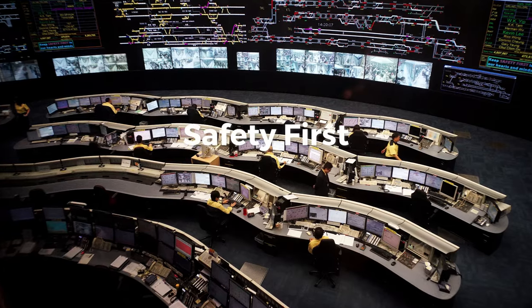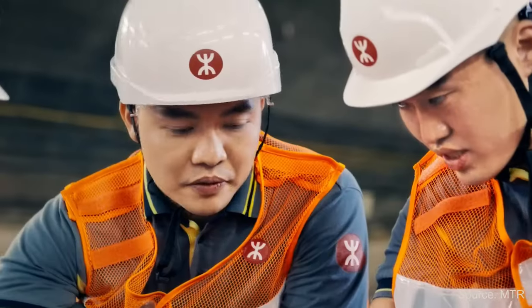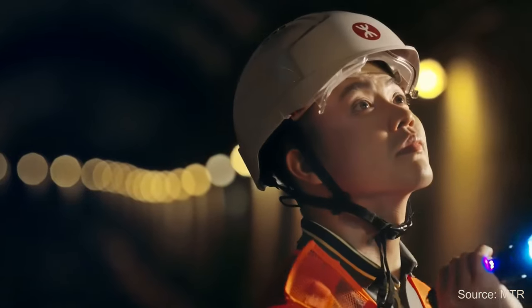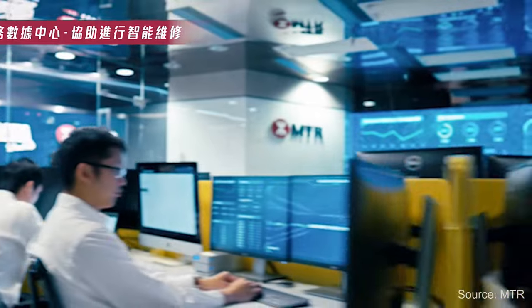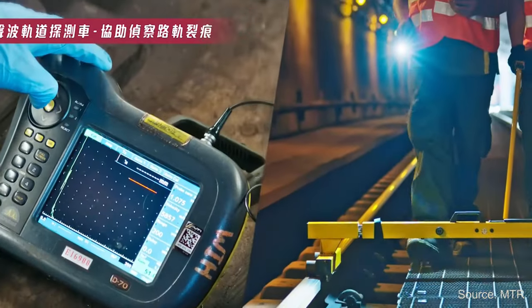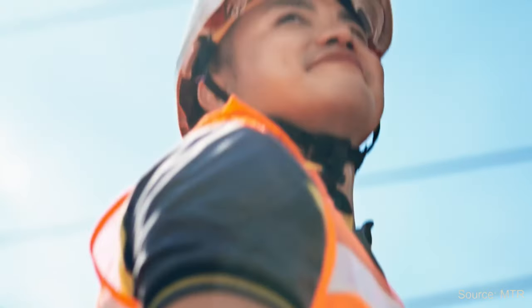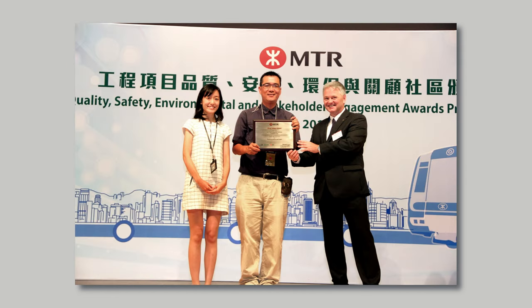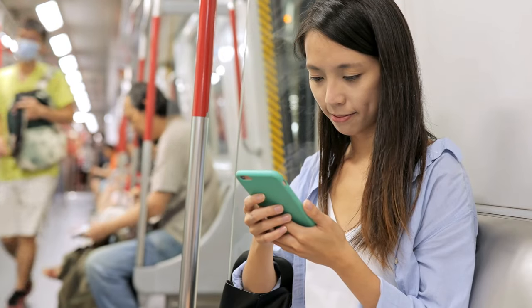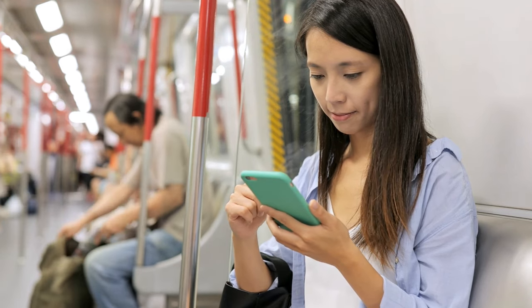Safety First. The MTR has state-of-the-art safety features like fire-resistant trains and closed-circuit TV cameras everywhere. The MTR operates a multi-layered safety management system that covers everything from daily operations to emergency responses. They have early warning systems for natural disasters like typhoons and an efficient evacuation plan for any unforeseen incidents. The MTR proactively seeks to reduce risks by continuously investing in new technologies and training, so whether you're a tourist or a daily commuter, you can ride with peace of mind.